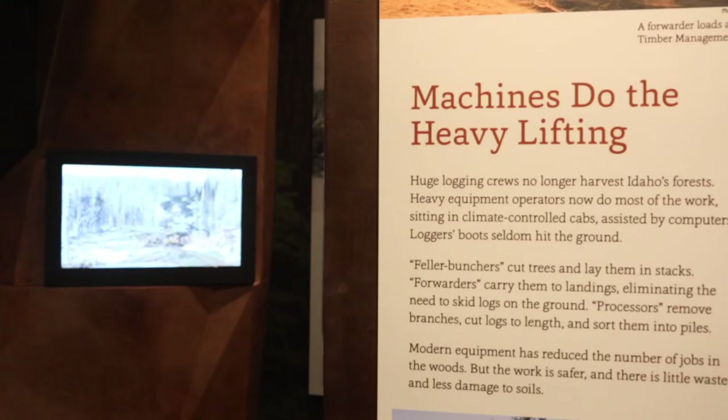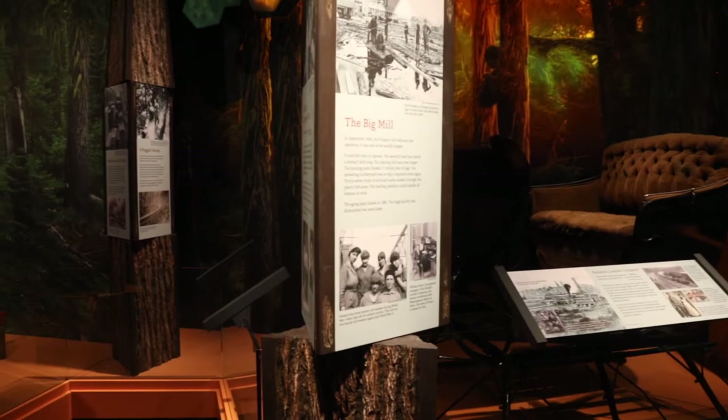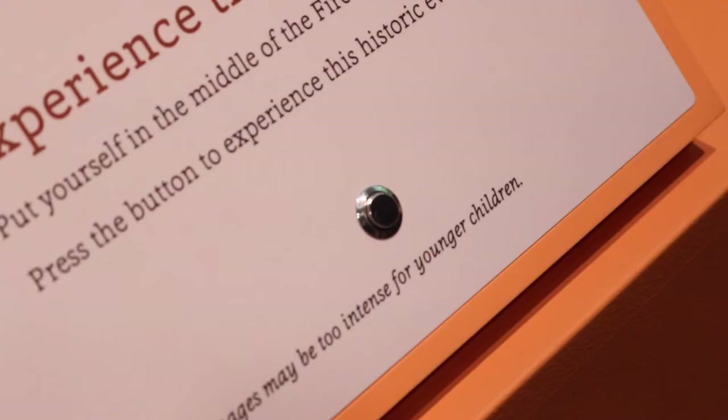The galleries that deal with the northern part of the state, which is the Salmon River North, really feature mining, forestry, lakes and rivers, and transportation. So the visitor really gets a sense of the landscape and how it influenced those areas of our state's history.